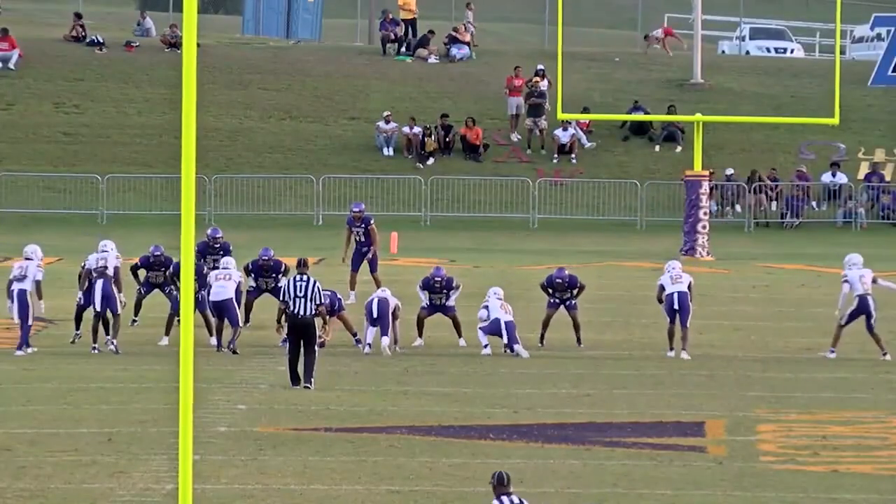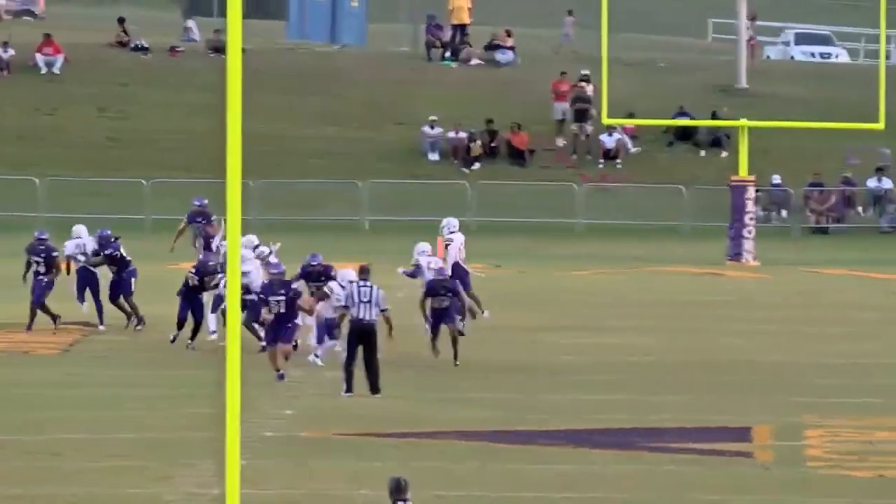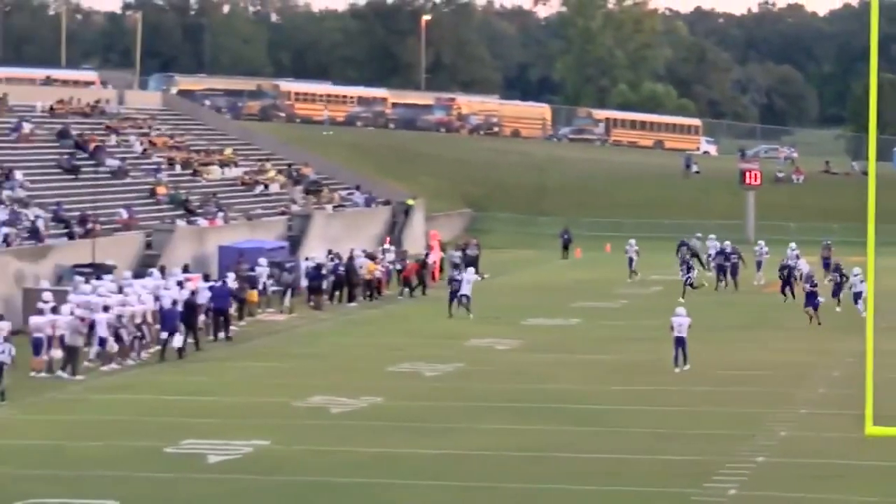Averaging 33 yards per punt. Garb on the snap and the kick — shanked.